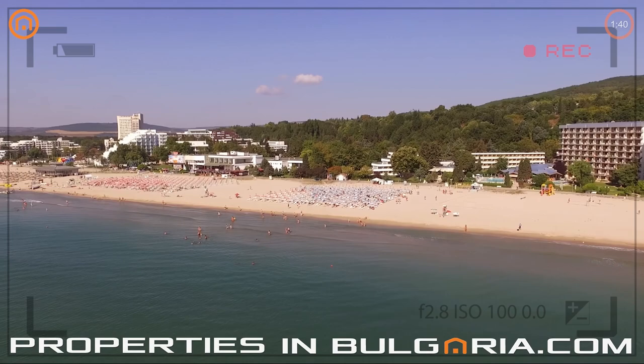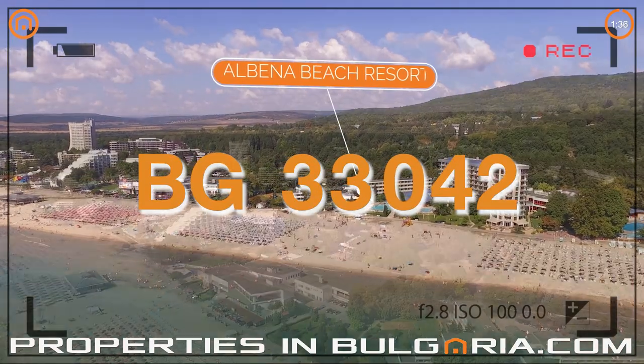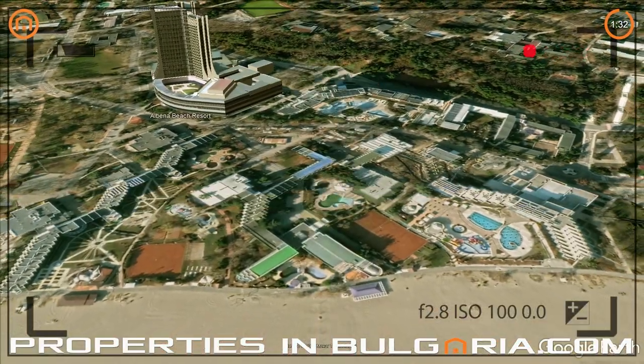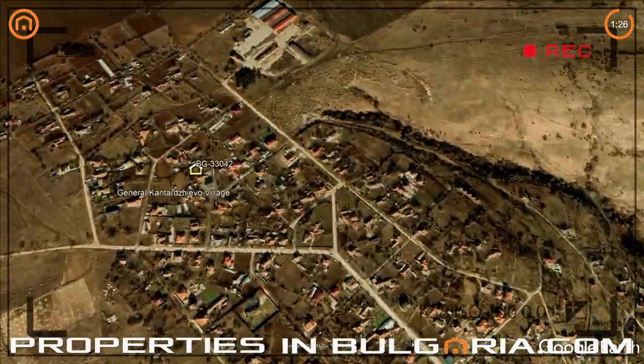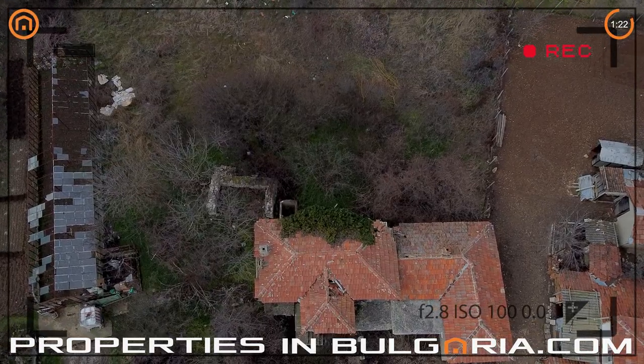Welcome to PropertiesInBulgaria.com, a service of EasyBG, probably the best UK-BG property specialists since 1998. Hello savvy investors in Bulgarian property, and welcome to this new episode of our program, A Property Bargain in 100 Seconds.